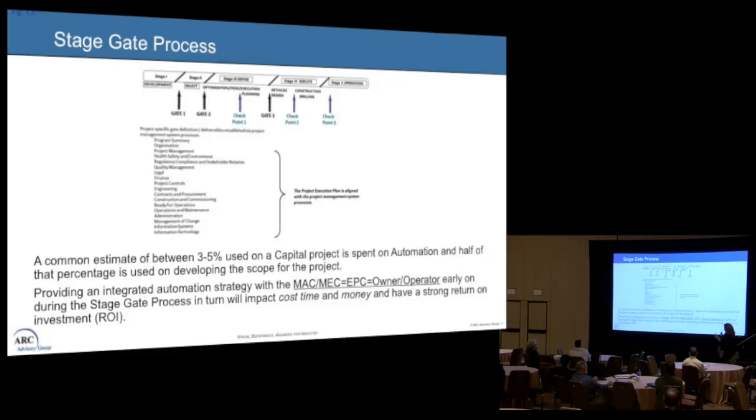One and a half percent of that is actually spent on the scope of the design for the automation study itself, so we want to capitalize on that. We want to provide a fully integrated strategy with the MAC and the MEC, the EPC, and the owner-operator together early on — before we hit gate two — which will have a huge impact on cost, time, and money.